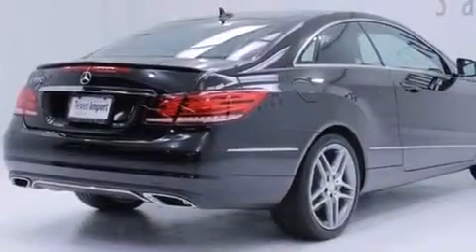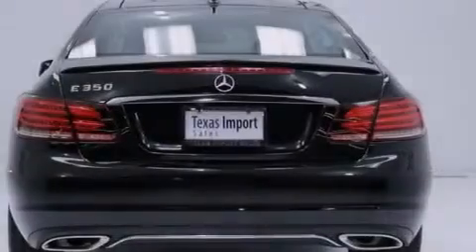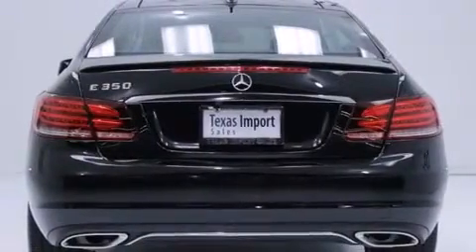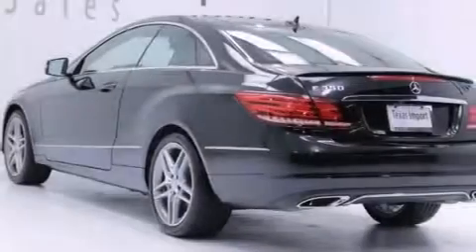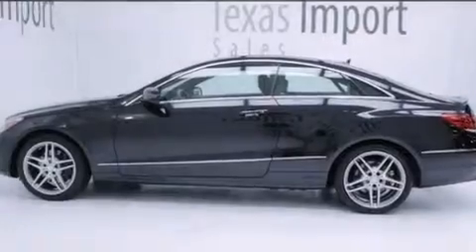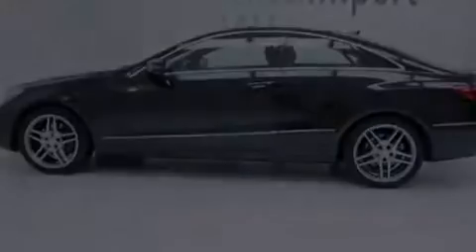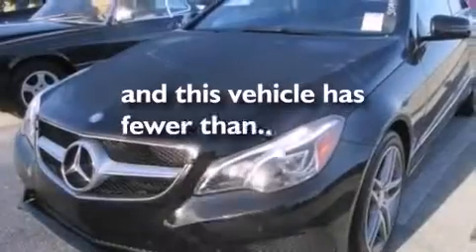The following features are also included: air conditioning, cruise control, steering wheel mounted controls, a leather wrapped steering wheel, front and rear floor mats, 12 volt power outlets, front multi-stage airbags, a first aid kit, an auto dimming rear view mirror, and this vehicle has less than 19,000 miles.